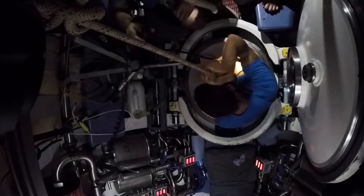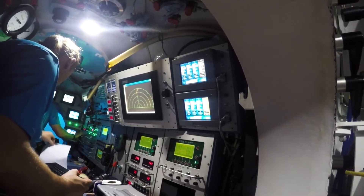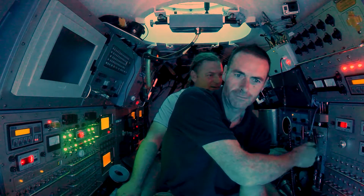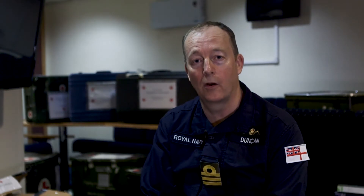We go down to the submarine and mate with it. We then drain the water down to ensure there is sufficient hydrostatic pressure to hold the rescue vehicle on top of the disabled submarine. Once the hatch is opened, we can go inside.